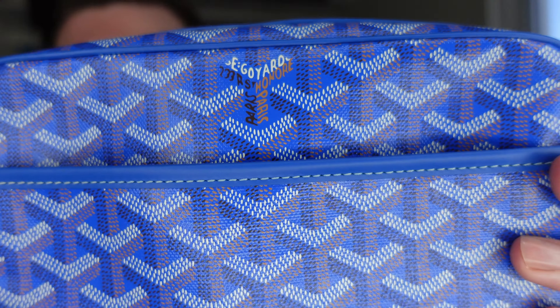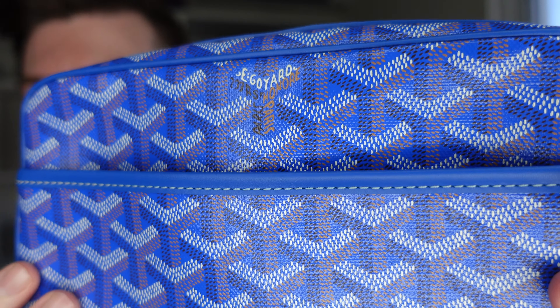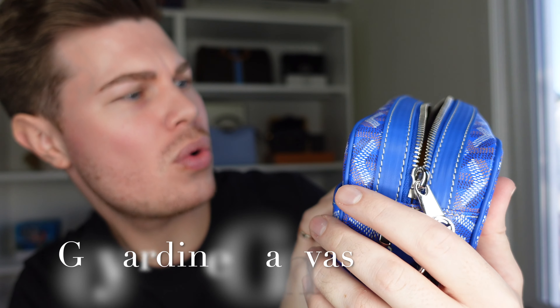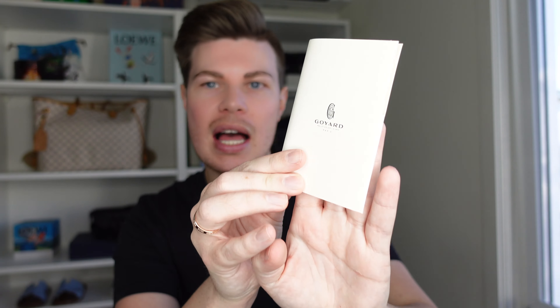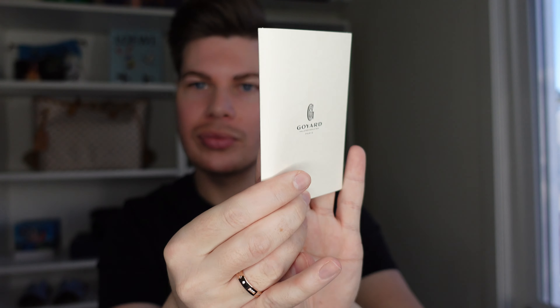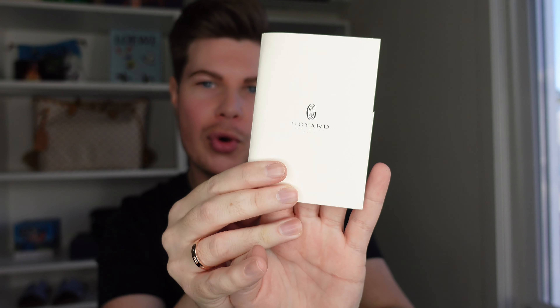The monogramming is just the classic Goyard print — I'll put the name up on screen. Now with Goyard, they're one of those brands where they don't have prices listed on their website. They do have all the products listed, just no prices. I'll let you know what this costs. The receipt comes in this lovely silver foil-pressed receipt holder.